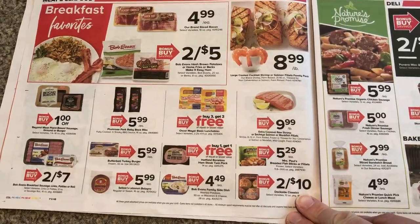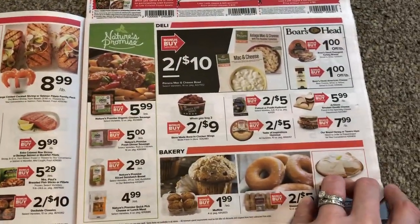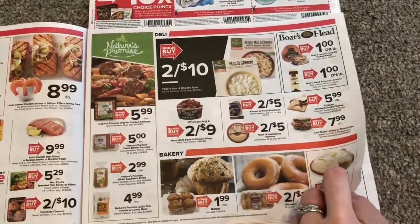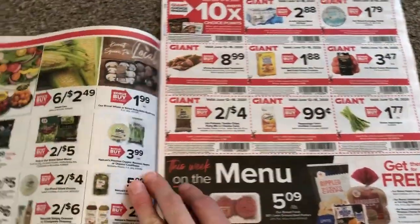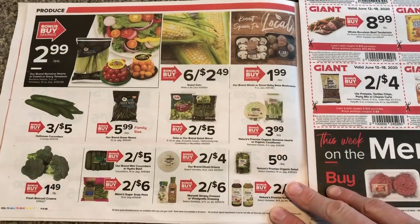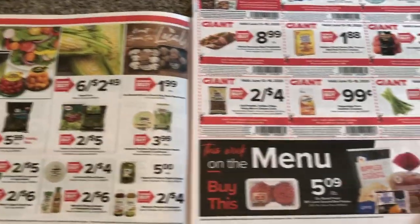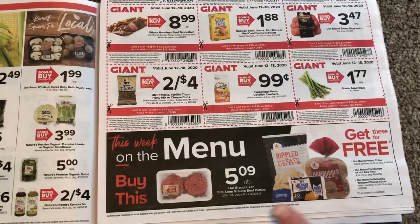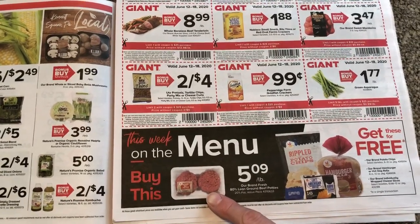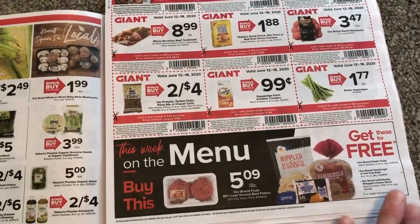I don't see anything too exciting in the meat section. If you see something that I skip over, feel free to point it out — I love when you guys help out, myself and others can see other deal suggestions. This is not a good deal: $5 a pound for hand-padded burgers. Just do it yourself and save yourself money. They say you get all this free, but it's not worth it.